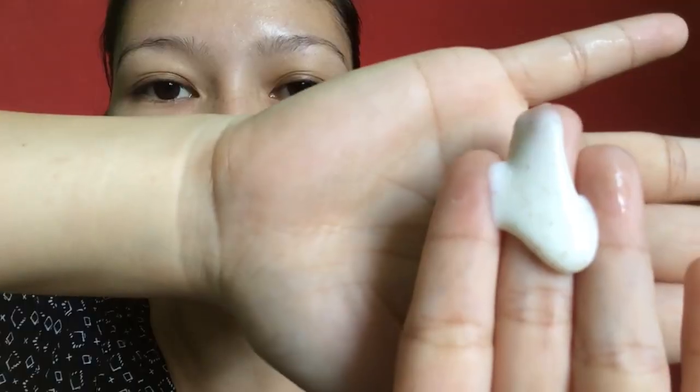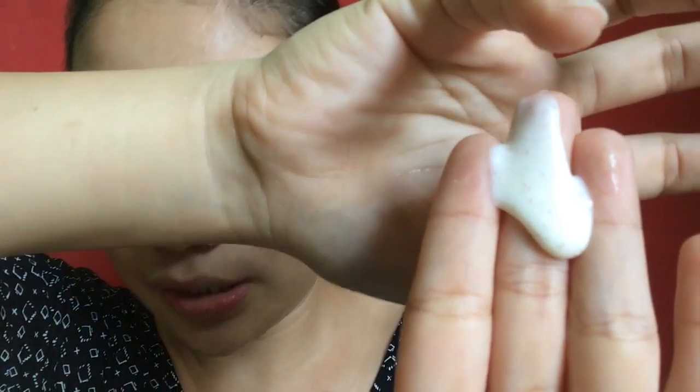I want my face to be slightly moist when I use this. You can see the consistency of the product, guys — it has microbeads. The scent is like a sweet milky oatmeal smell. So I apply it, starting around the nose area, then on the chin area, where whiteheads tend to hang out. Then I scrub it all over my face. The amount I scooped is just enough to cover my face — I didn't need to get more product.